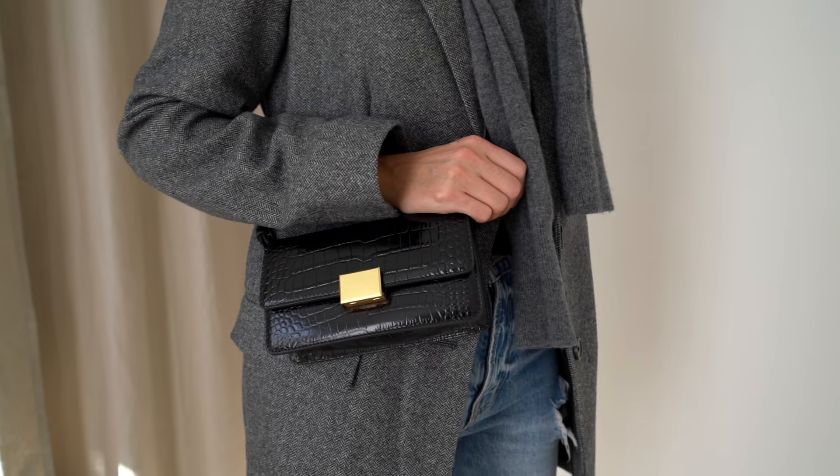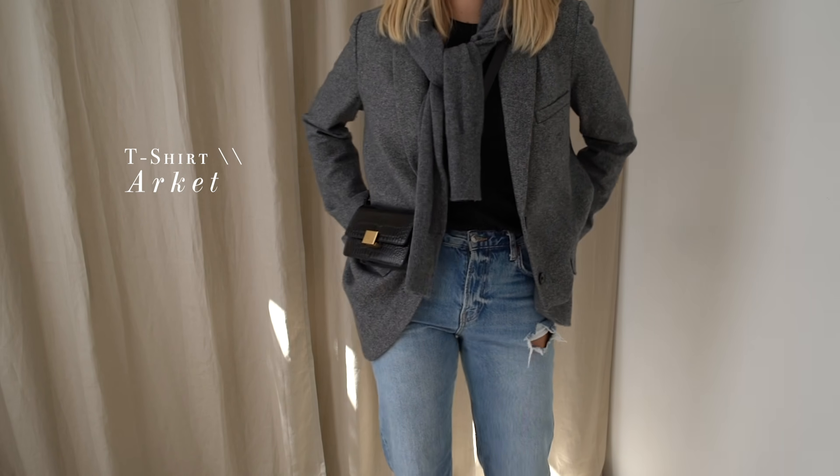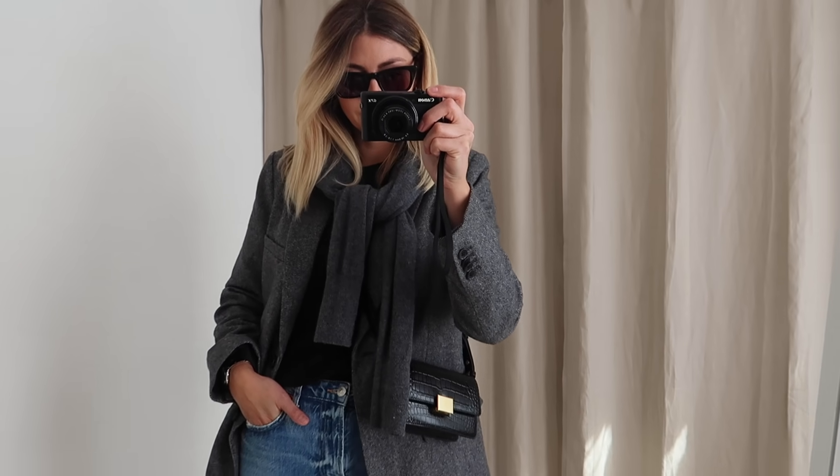Starting off with Monday's outfit which is pretty casual. In terms of the base layer this is just one of my favorite basic t-shirts from Arquette which I have in pretty much every color — as you can see here I'm wearing the black.